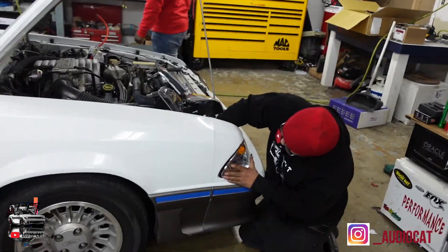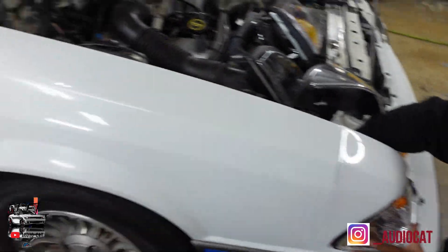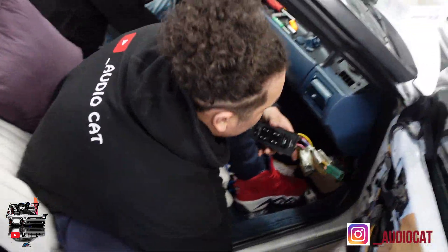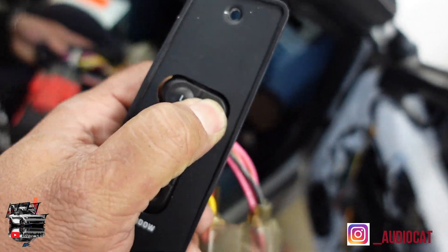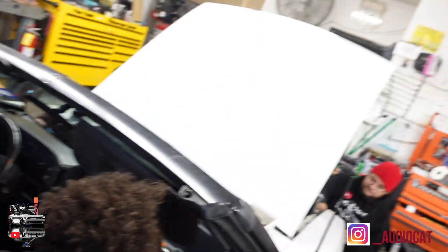We're trying to have the most fun we can here at the shop. Right now it's all hands on deck on the Mustang — we're replacing the corner lights, headlights, and internal lights. Adolfo is working on that and the other team is doing the double din install. Trey also asked us to replace the window lock and unlock switches that were failing, so we got him new ones installed.